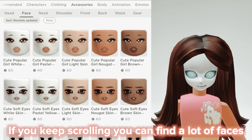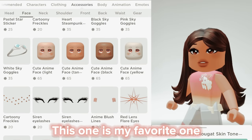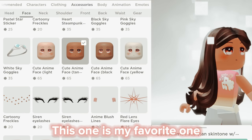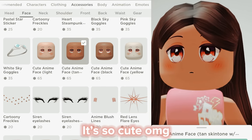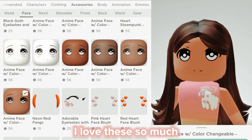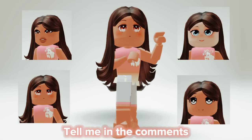If you keep scrolling you can find a lot of faces. This one is my favorite one — it's so cute, oh my god. These also look pretty, I love these so much. Which one is your favorite? Tell me in the comments.